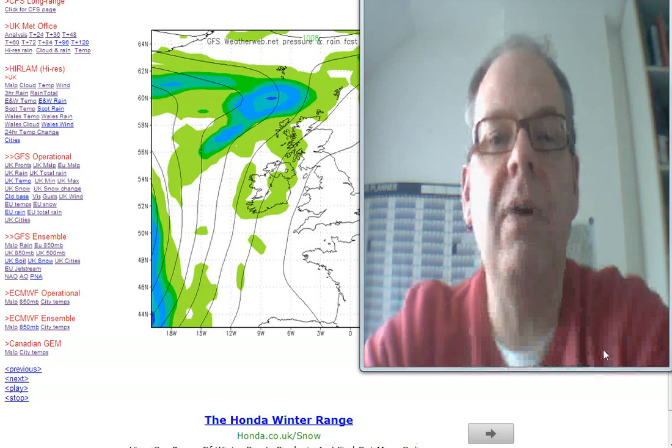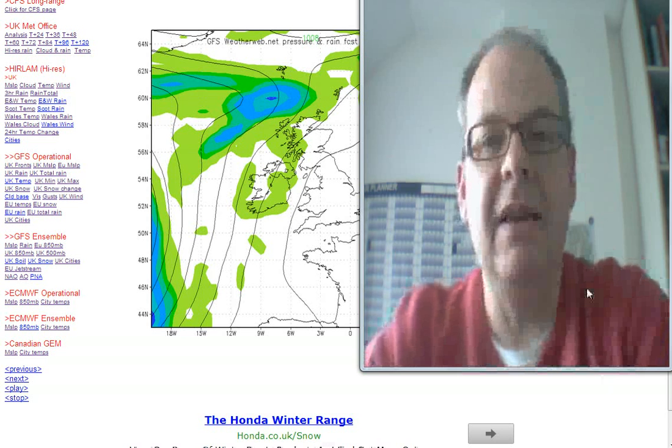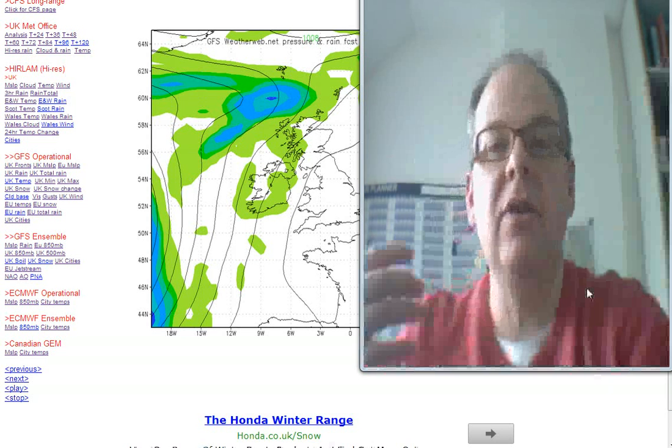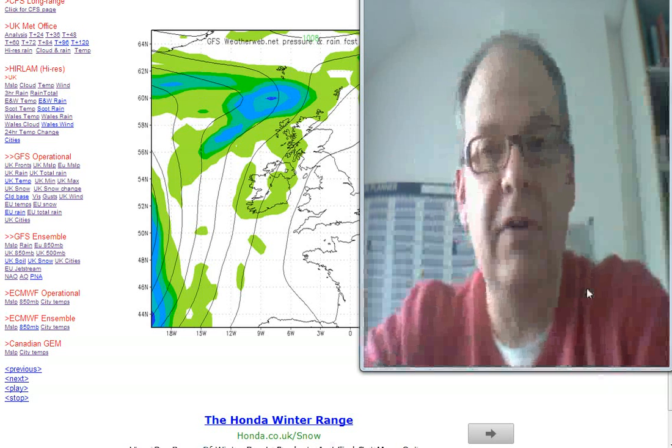Hi everyone, it's Simon Keeling here, weatherweb.net. It's Saturday the 16th of February — thanks again for watching as always. The site is free of charge thanks to the adverts you see around the screen, and it's by you coming back, using the adverts and using the site that keeps it free of charge, so thank you for doing that.